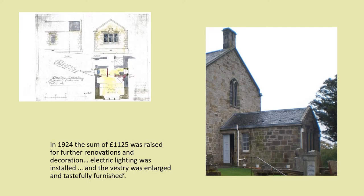In his book, Reverend John F. Bain describes the 1924-25 renovations: the congregation, deeply sensible of the value of their place of worship, have shown their love and appreciation by responding generously to every appeal to preserve and enhance its beauty. In 1924 the sum of £1,125 was raised for further renovations and decoration, electric lighting was installed, and the vestry was enlarged and tastefully furnished.